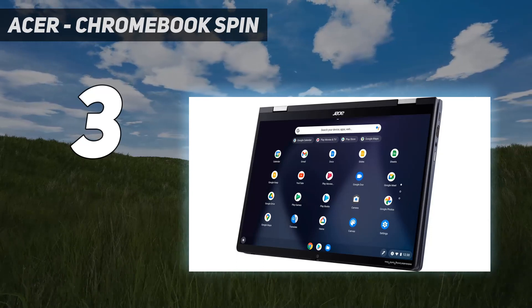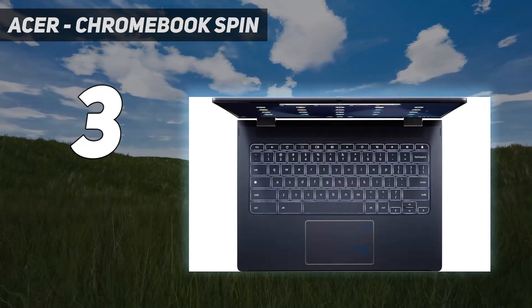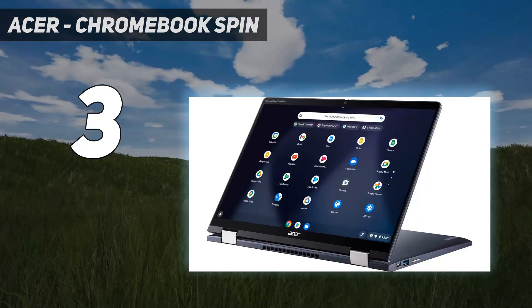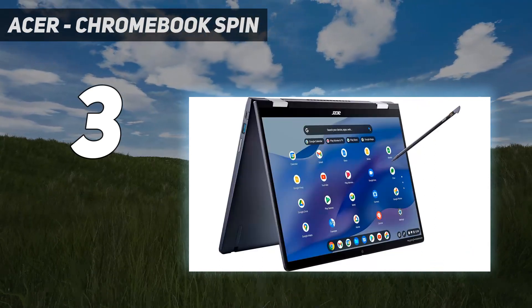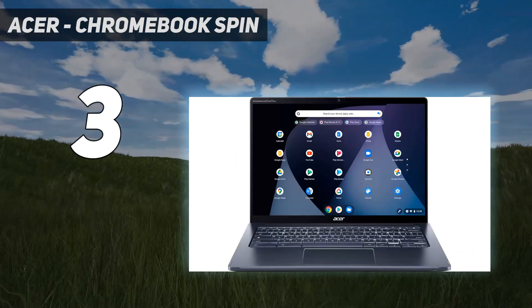The keyboard feels spacious but can be slightly tiring over time, and the touchpad is small but satisfactory. You get a 1080p webcam, Thunderbolt 4 support, Wi-Fi 6E, and a fingerprint sensor. Performance is excellent — the Intel 12th Gen CPUs can easily handle anything you'd need to do on a Chromebook.